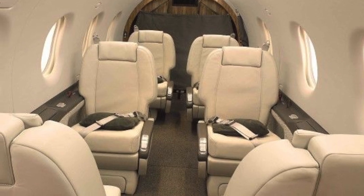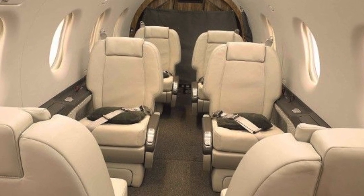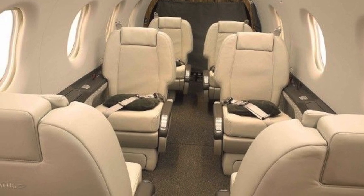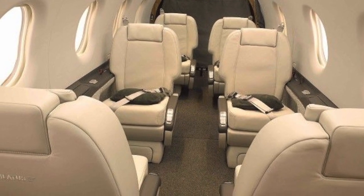The second thing is that the Pilatus PC-12 has a very large cabin. As you can see, the cabin is actually a lot bigger than most of the light jets out there — it's comparable to the size of a Challenger 350 or Falcon 2000.